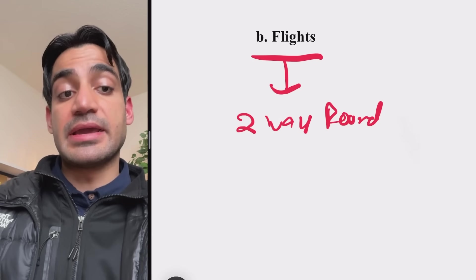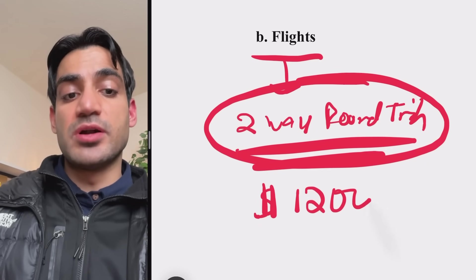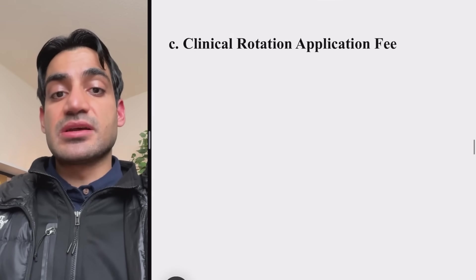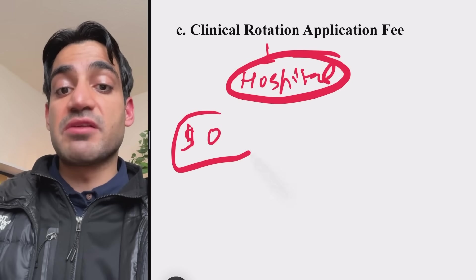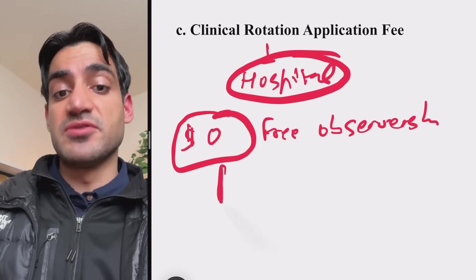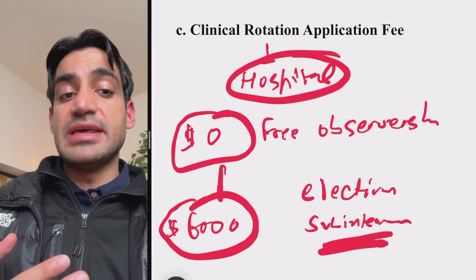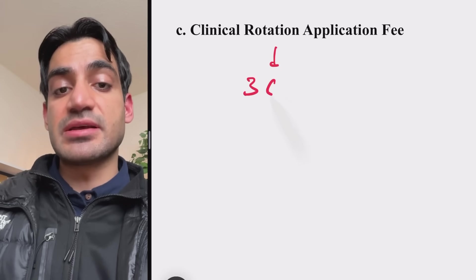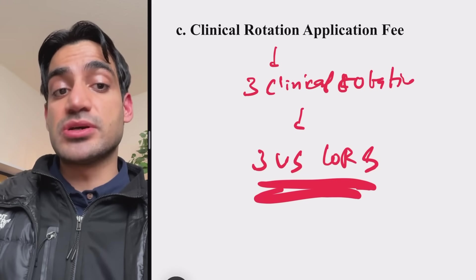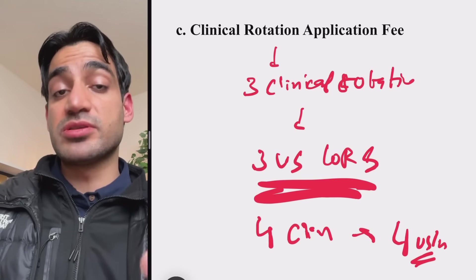Once you have your visa, you need to book a two-way round-trip ticket to show visa agents you don't intend to stay — about $1,200 total ($600 each way). The clinical rotation application fee varies from $0 for observerships to $6,000 for high-quality electives or sub-internships. On average, most students do three clinical rotations, and the cost of one quality elective is at least $2,500, so three electives cost $7,500.